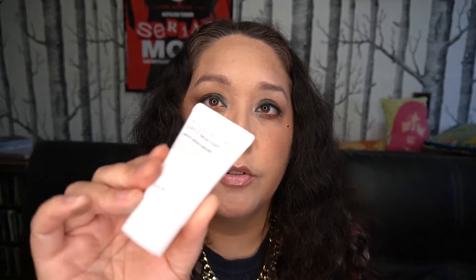Then I have Amino Bubble pH Cleanser — this is a deluxe sample, but it's a big sample so it will last a while. I sometimes take these on vacations too because they're a good size for that.